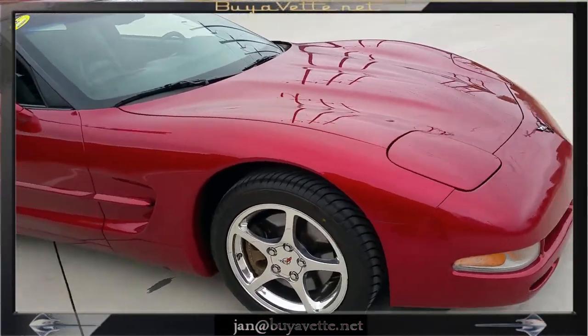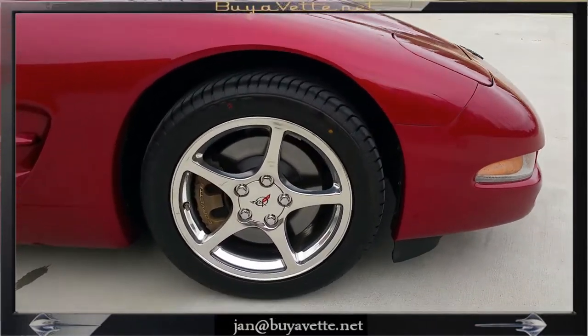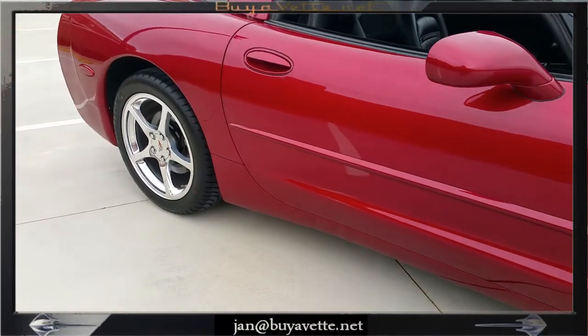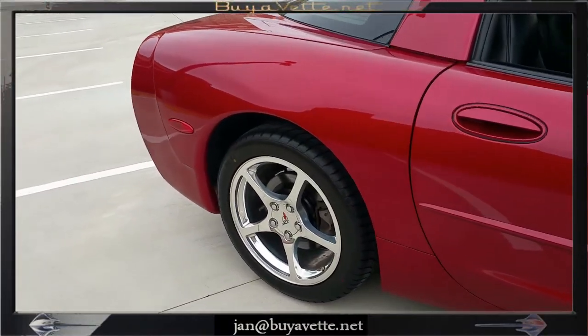This car is beautiful and has the polished chrome wheels and the paint has great luster, great shine.